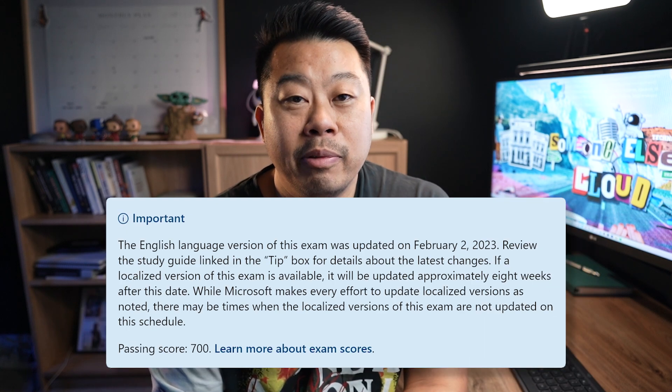The exam ran for one hour and fifty minutes. I started panicking at the 20-minute mark, but I finished with eight minutes to go — a total of 52 questions: 47 multiple choice and a case study of five questions. I've heard others got labs, but I didn't. I sat the exam on 3rd March and the content had just been refreshed on 2nd February — a month earlier — so a lot of the study material I used was out of date.